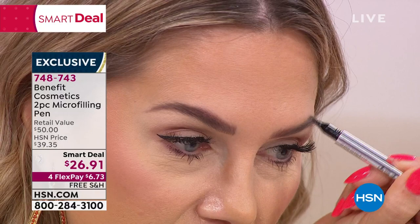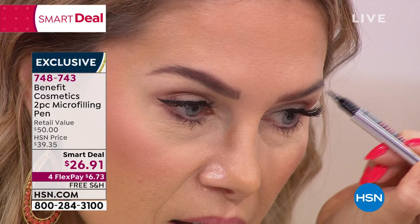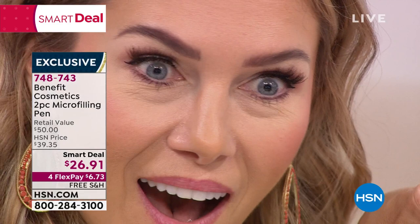It looks like that is your natural brow. And I think this is what we've all been missing as women with the brow category — everything we put on just looks stamped onto our face. This looks like you woke up with this.